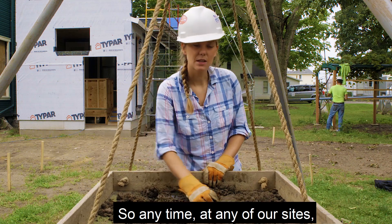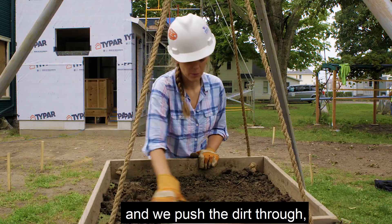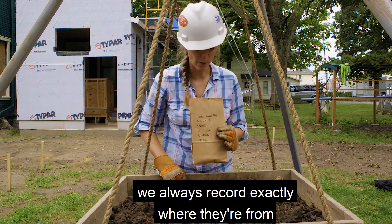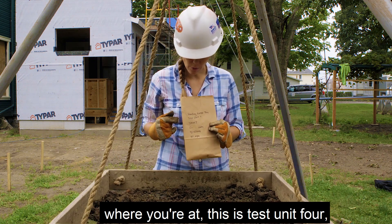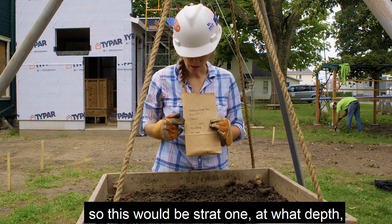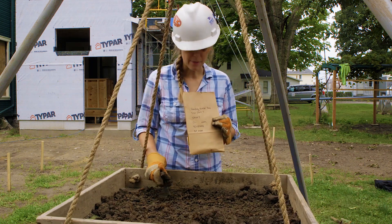Anytime we have site improvements going on and there's ground disturbance, we dig the dirt in stratigraphic layers. We take the shovel, put it in the screen — these are quarter-inch and eighth-inch mesh — and we push the dirt through. When we find artifacts, we always record exactly where they're from and how they're found. You always start with the project name, where you're at — so this is test unit four — what stratigraphy level you found it in, so this would be strat one, at what depth, the date, and then the excavators.